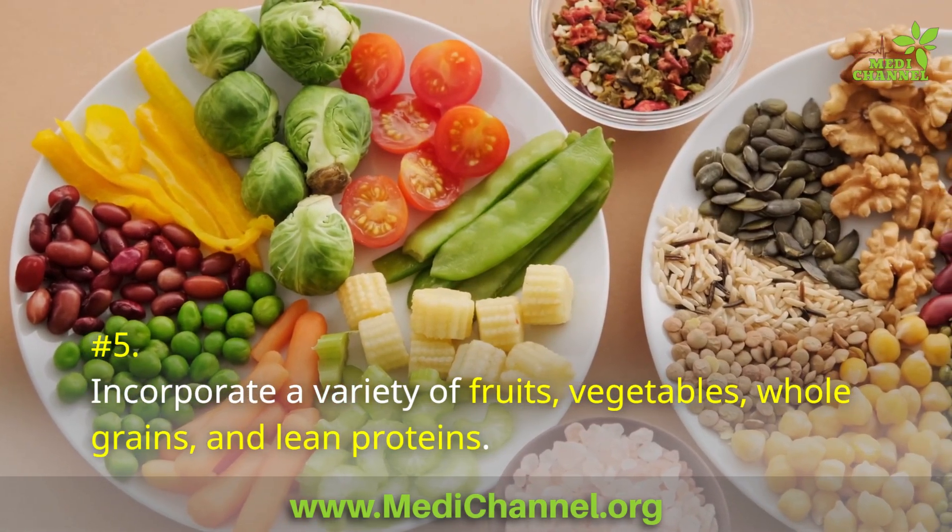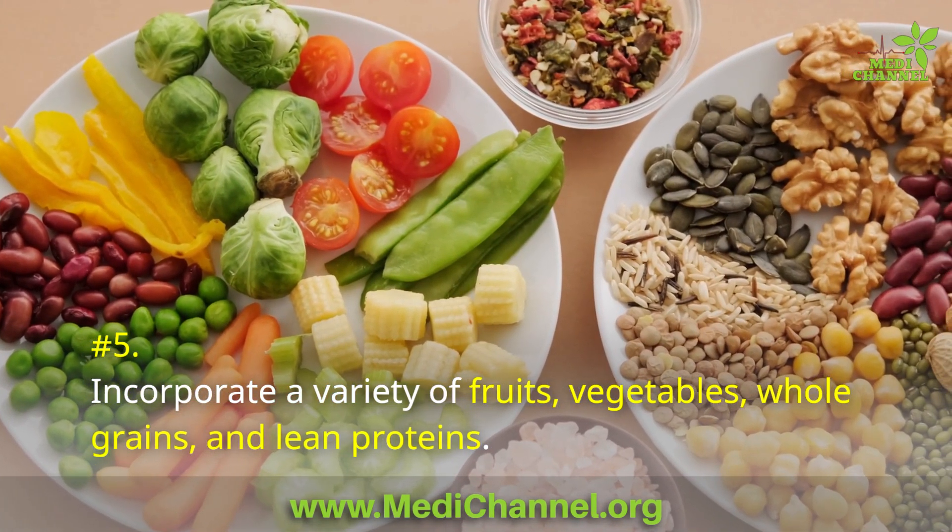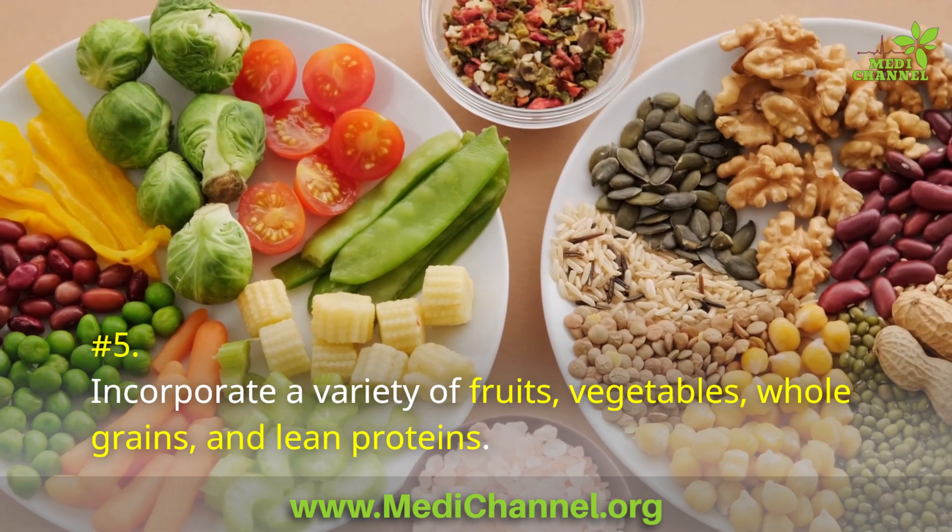Number 5: Incorporate a variety of fruits, vegetables, whole grains, and lean proteins.